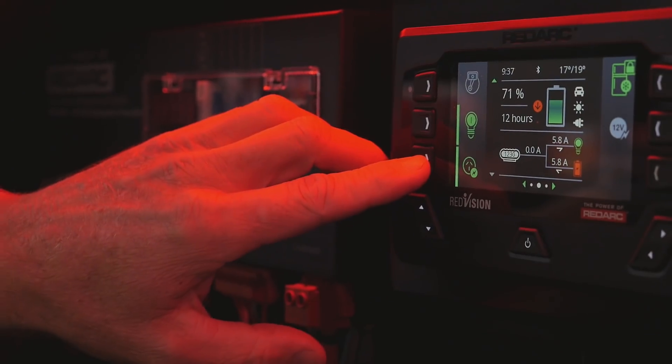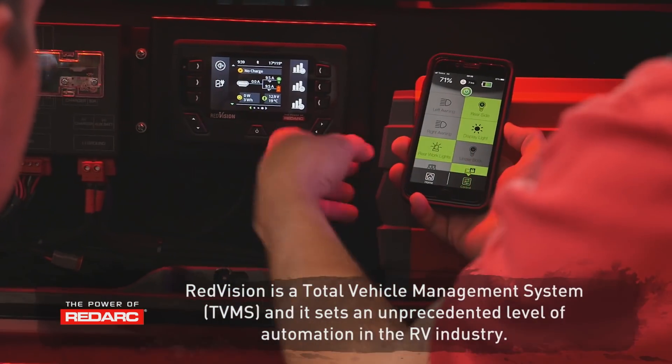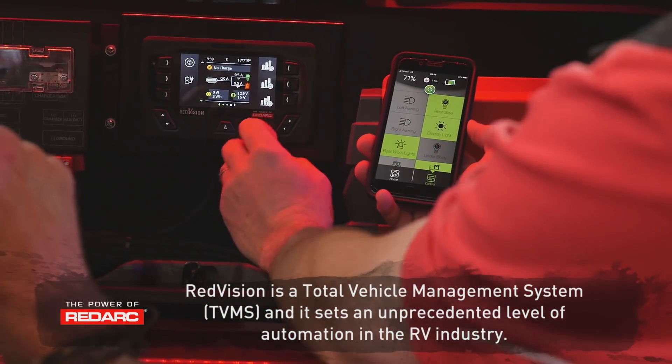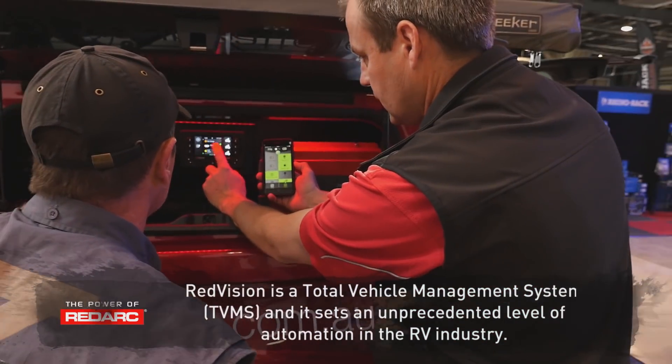The new RedVision system is the next level. RedVision couples up with our Manager 30, which Jase has been using a lot. What it does is control all the loads within your vehicle — you can turn on lights, control your fridge, turn on a compressor, turn on a fan — and it takes care of all that in one simple unit.